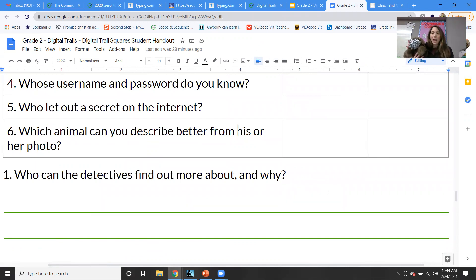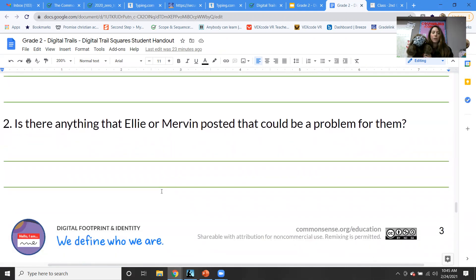Especially nowadays, some parents have Facebook or Instagram where you can even tag the location of a picture — then somebody knows where you were. Who can the detectives find out more about and why? Of course Ellie — she gave them everything. We could find her house, everything about her. Is there anything Ellie or Mervyn posted that could be a problem? For Ellie, definitely — giving out her username and password. You never give that to anybody except a parent, not even your best friend. That's private information.